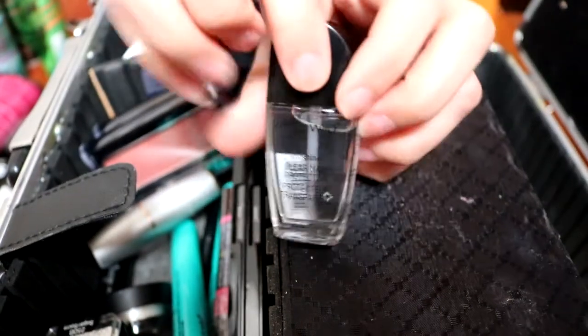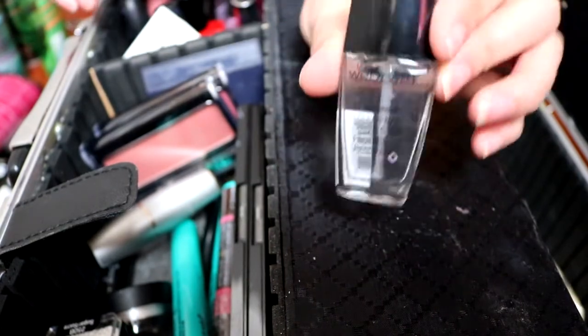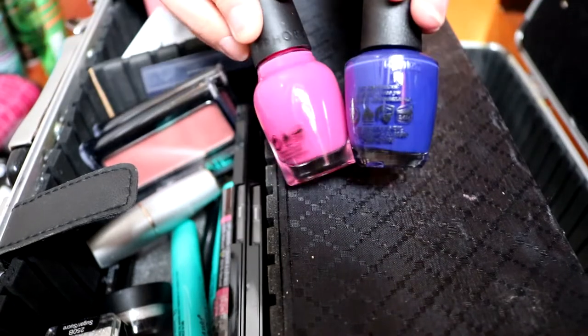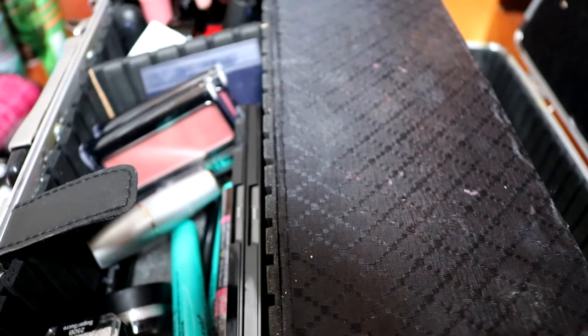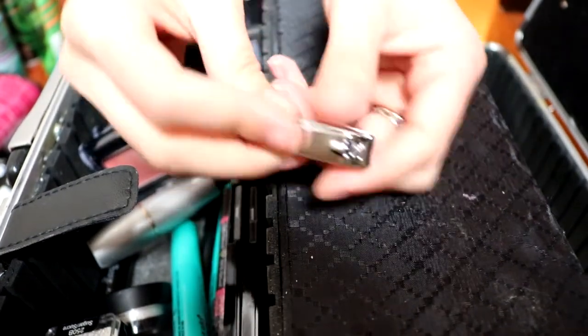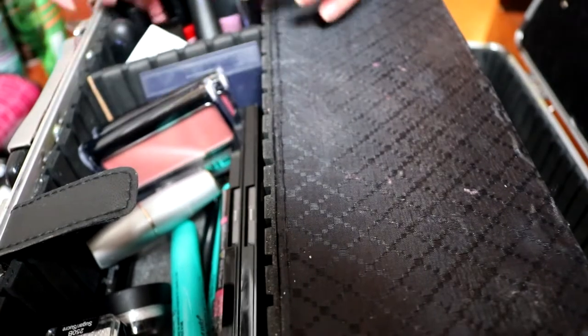I also have a few nail polishes. I usually use clear, but whenever the family requests a certain color, I have them available. I do have a nail clipper just in case the nails need to be clipped.